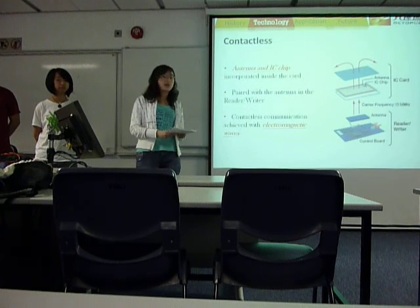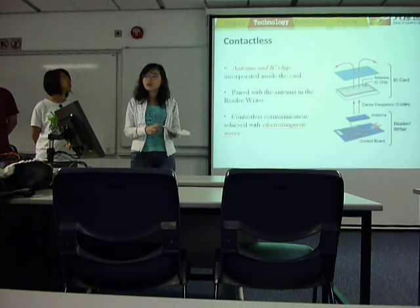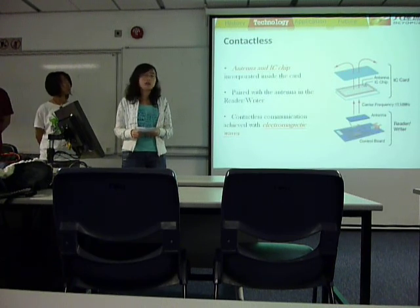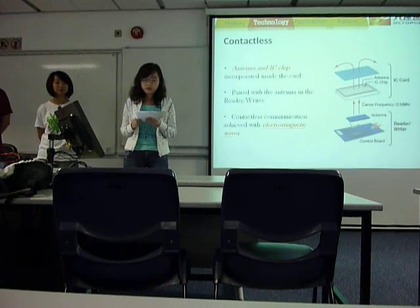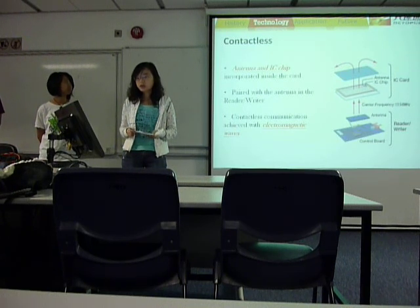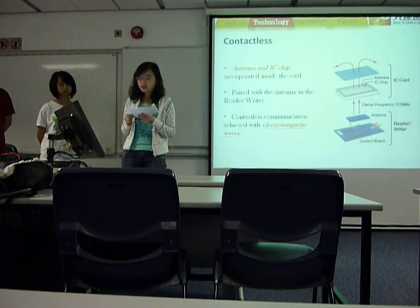Here comes the first part of the technology: the contactless transaction. The communication between the reader/writer and the Octopus card is activated by EM waves radiated from the reader or the writer, as we can see from the picture. The antenna and IC chips are incorporated inside the Octopus card and paired with the same antenna in the reader or the writer. It communicates on a standard frequency of 13.56 MHz with a speed of 212 kilobits per second.